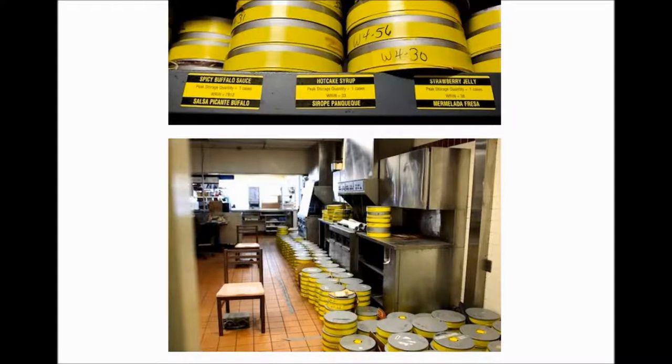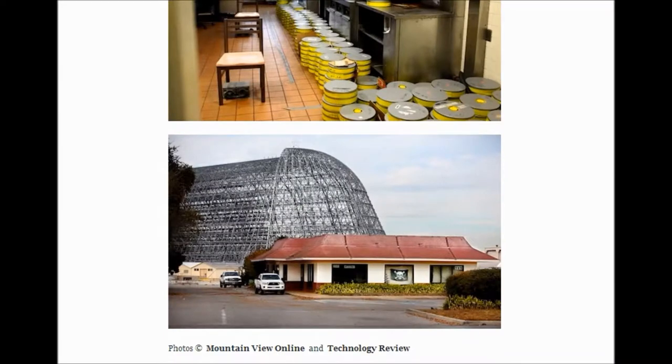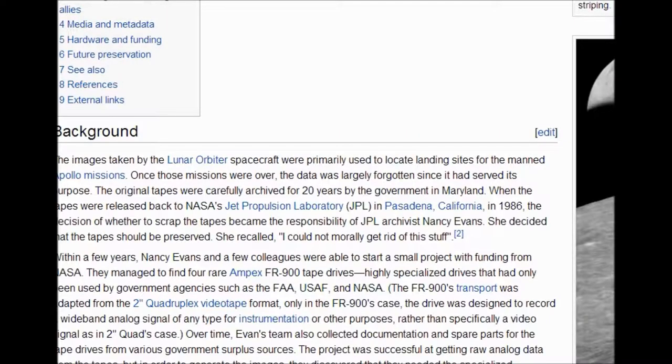Under Wikipedia, it says the tapes were carefully archived for 20 years by the government in Maryland, then released back to NASA's Jet Propulsion Laboratory in Pasadena, California in 1986. The decision whether to scrap the tapes fell to JPL archivist Nancy Evans, and she decided the tapes should be preserved. She recalled, 'I could not morally get rid of this stuff.' Good thing — they were probably hoping she would. Our tax dollars spent on these thousands of hours of tapes, and it makes you wonder what's on them, like UFOs, aliens, etc.